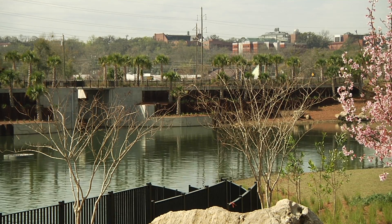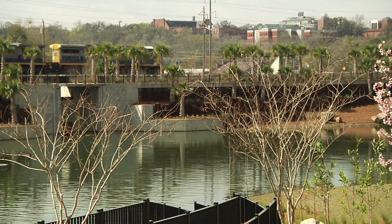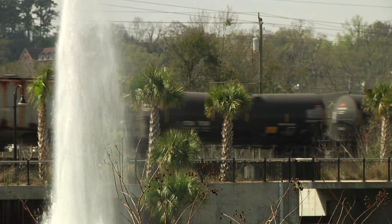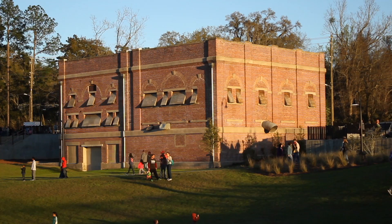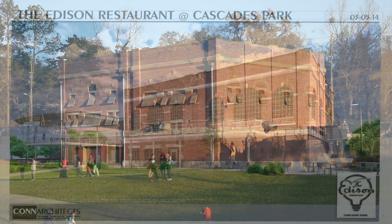The goal is to turn these functional stormwater management facilities into something that is visually attractive and very useful for our community. Several times a day you can hear the trains coming and going. In the near future, you can enjoy the fabulous ambience of the historic Electric Building as it's transformed into the Edison restaurant, bringing old and new together.